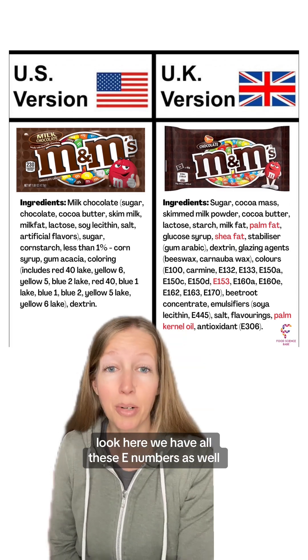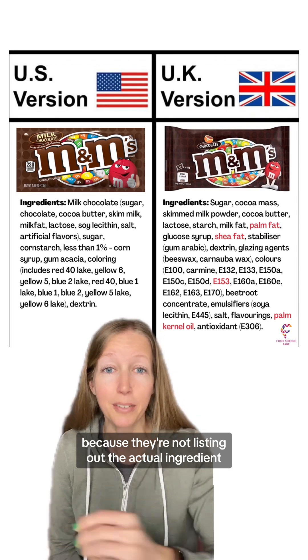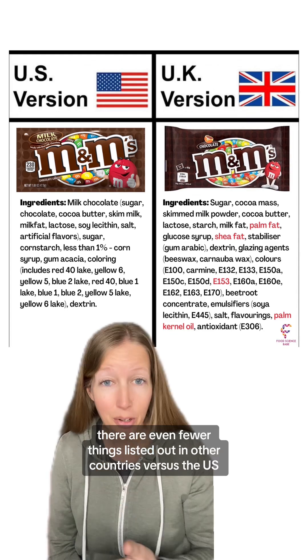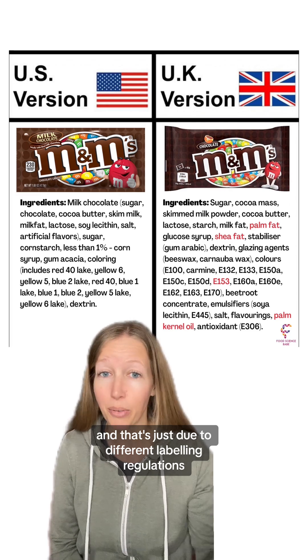Look here, we have all these E numbers as well. You might think they must be hiding something because they're not listing out the actual ingredient. You hear this all the time for US ingredients, but that happens in other countries too, and sometimes there are even fewer things listed out in other countries versus the US — and that's just due to different labeling regulations.